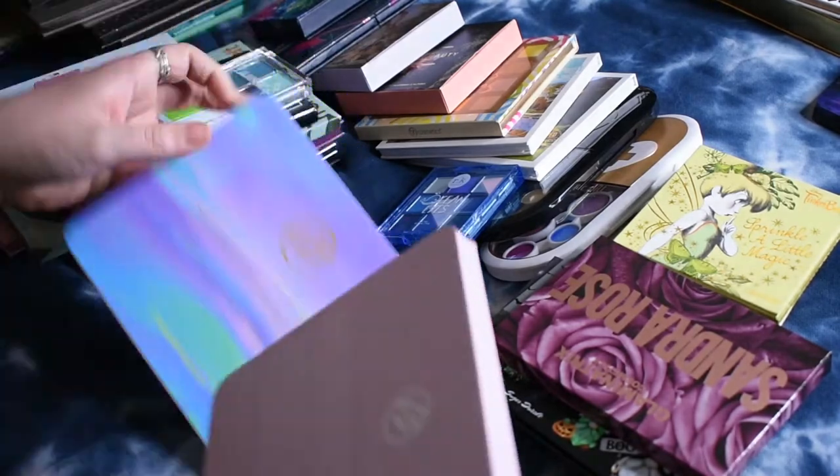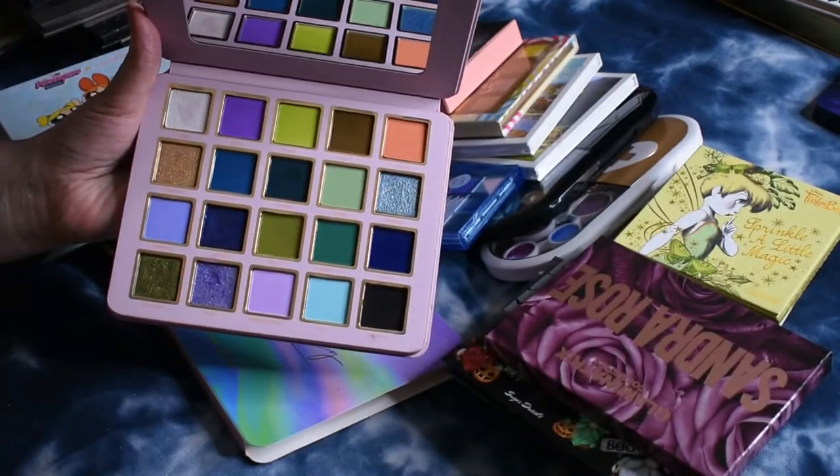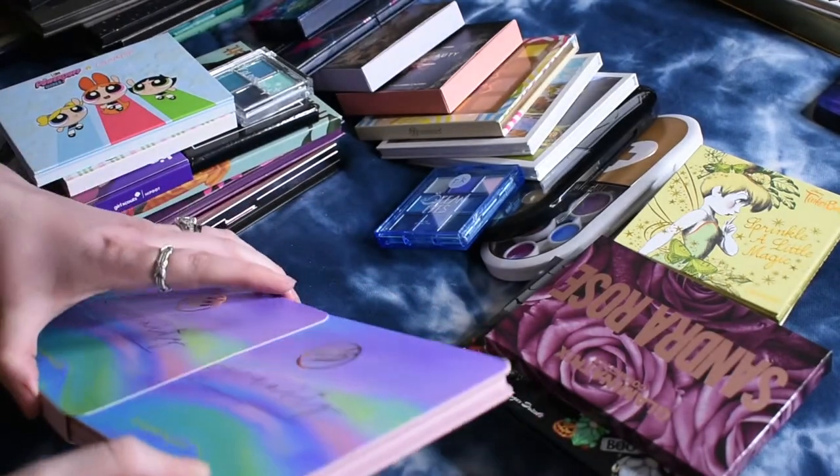This is the Serenity palette from Cosmic Brushes. I actually just was playing with this over the weekend. I really like the formula so far, so I can't wait to keep giving that one a try. So far, so good.